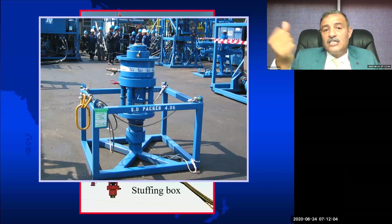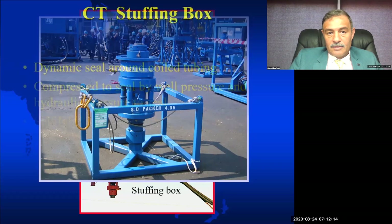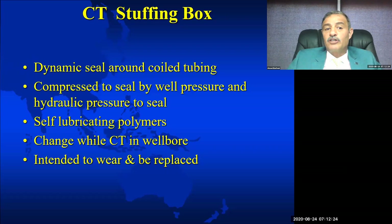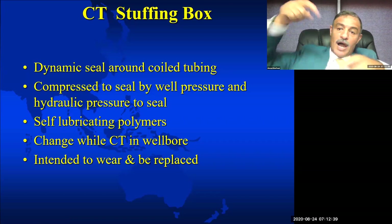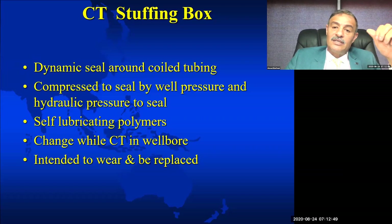The coil tubing stuffing box is a dynamic seal around the coil tubing. It is compressed to seal by well pressure and hydraulic pressure. We have to apply increasing pressure to seal if it leaks. It uses self-lubricating polymers, so you don't have to lubricate the pipe while running in or pulling out of the hole. We can even change it while the well is live and the coil tubing is inside the well.